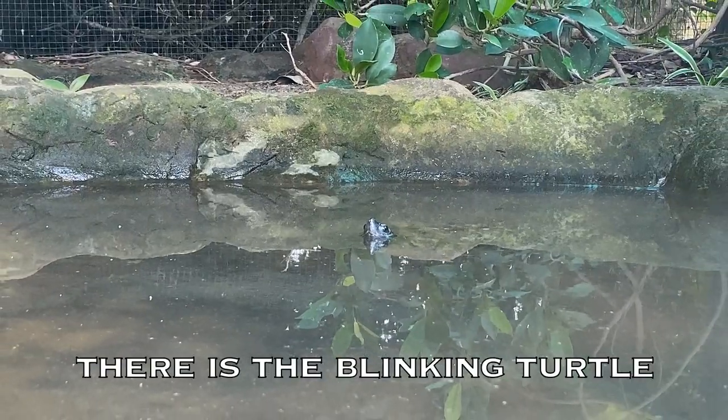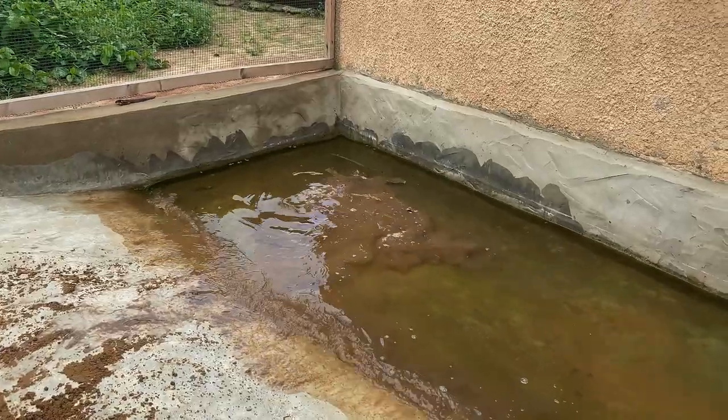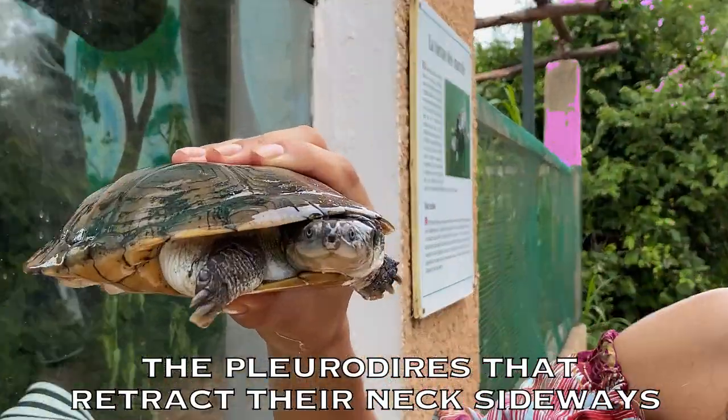There's the blinking turtle. The flat running-away turtle. The pleurodires that retract their necks sideways.